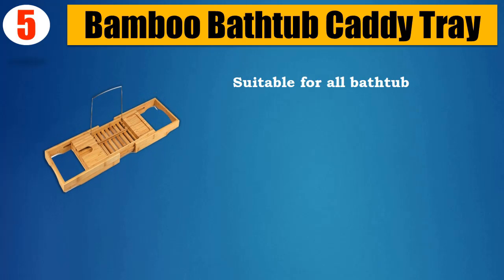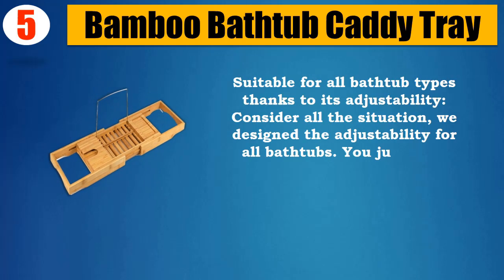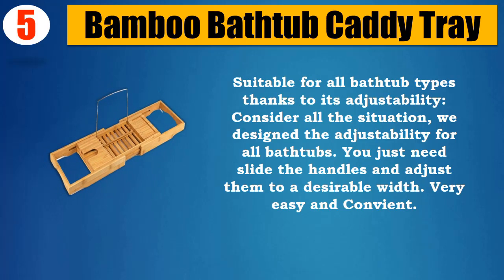Suitable for all bathtub types thanks to its adjustability. They designed the adjustability for all bathtubs — you just need to slide the handles and adjust them to a desirable width. Very easy and convenient.